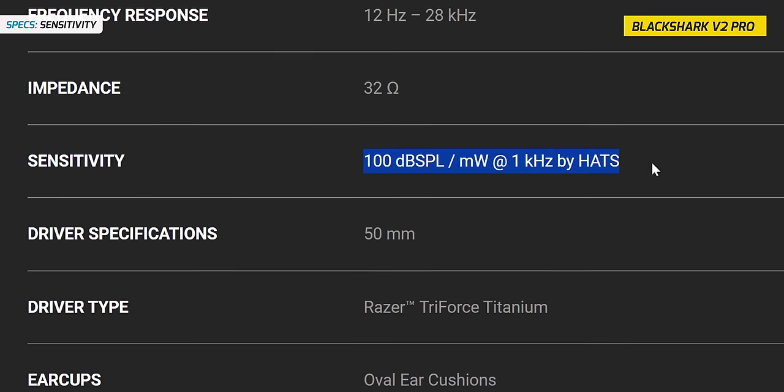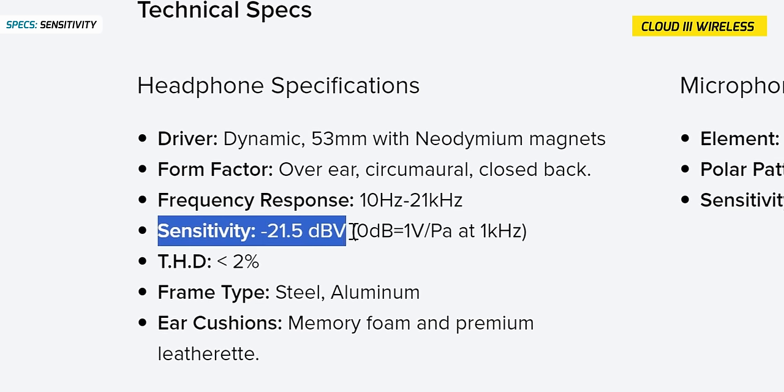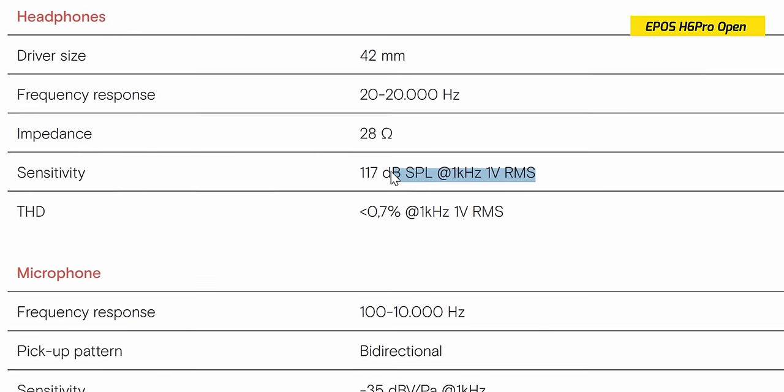Sensitivity values will tell you how loud the headset will get. Unfortunately, how that data is presented and collected varies from brand to brand, but I prefer headsets with higher sensitivity — not because I want to blast my ears at full volume, but because you get finer controls when it comes to volume. At full power with the Pro X2 Lightspeed, the HS80 Max is about 66% of the volume in comparison, meaning I have more headroom and slightly finer control on the lower range with the HS80 Max.